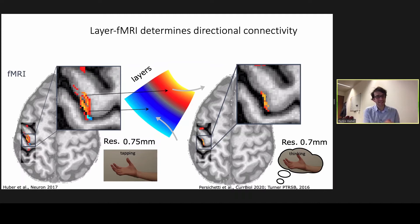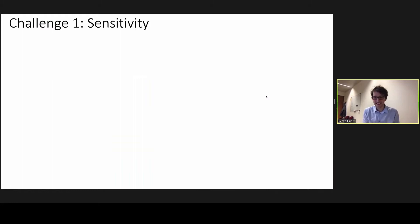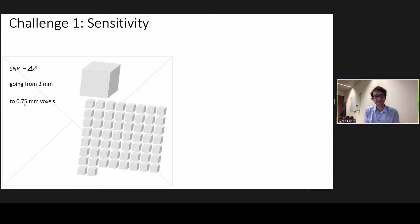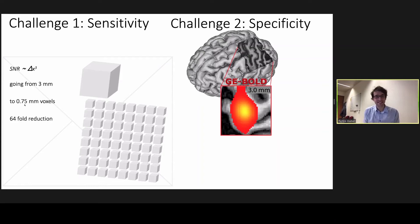There are several technical challenges that need to be overcome. From a methodological point of view, one of the biggest challenges is detection sensitivity. In MRI, signal strength is directly proportional to the amount of magnetization available in the voxel. Going from a conventional three- or two-millimeter fMRI voxel to the upper limit of layer fMRI voxel size of 0.75 millimeters is a huge reduction in volume — a factor of 64. We cannot simply go to 50 Tesla scanners or average 4,000 times as long.